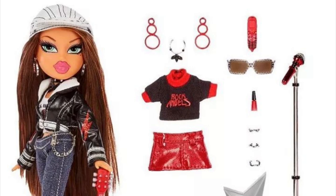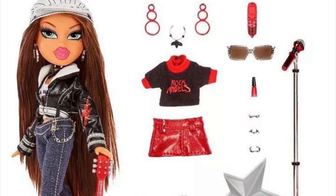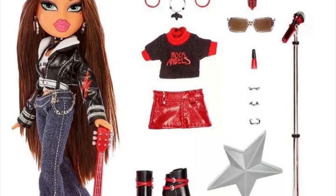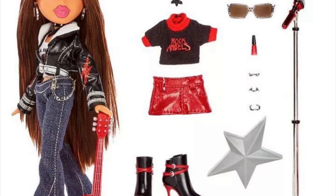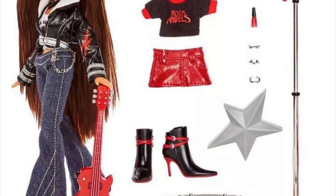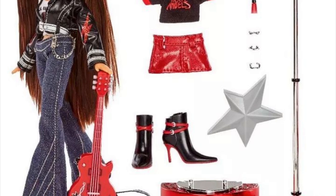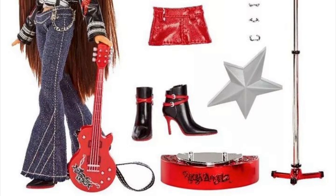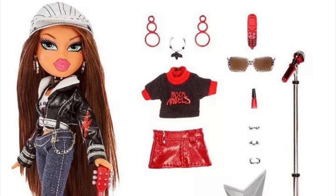Here's Yasmin. In general they come with a lot of stuff: earrings, sunglasses, accessories, a second outfit, a brush, a second pair of shoes, a microphone stand, and a specialized rock angel doll stand with pegs that connect to holes in the shoes so they can stand. I think these dolls have a lot of value for the price — I think they cost around $30-something, which is expensive, but you're getting a lot of good quality stuff.